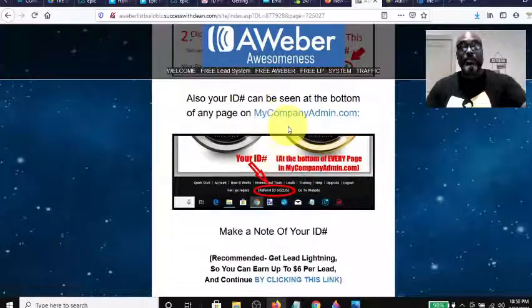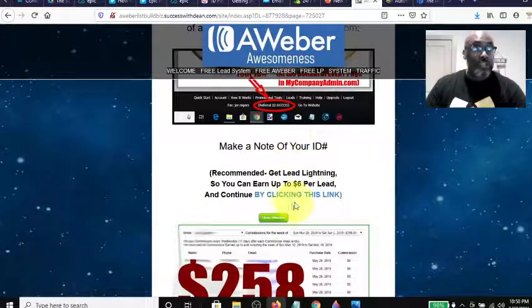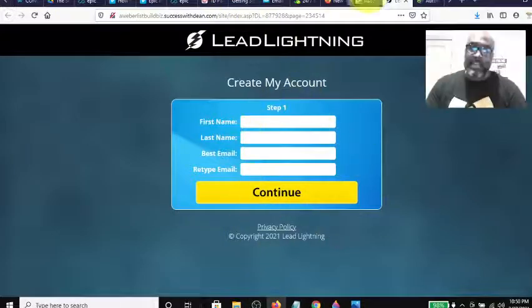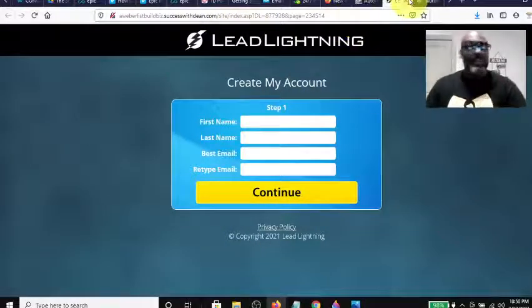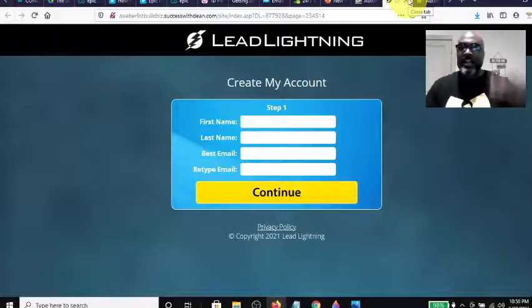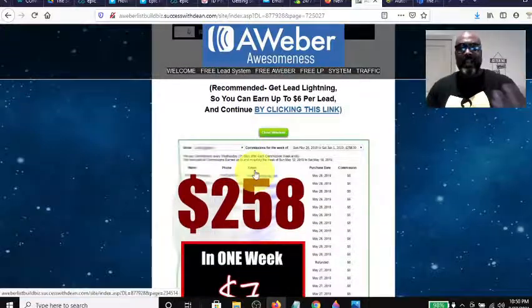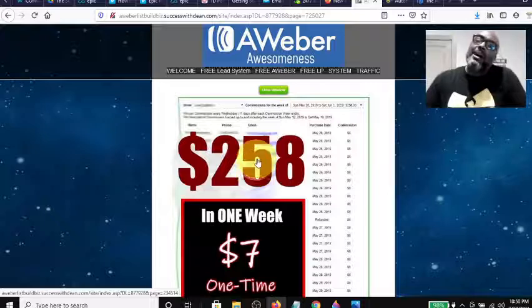He comes through here and explains exactly what you have to do to get your Lead Lightning platform all set up. He tells you that you should get it and shows you where to click. It takes you to the Lead Lightning setup — and mind you, it's only a one-time $7 payment. It has your training, other lead capture pages, and a built-in autoresponder for $7, no monthly fee. So we went from free to $7 one time, and you can make $6 commissions repeatedly, and you're still not paying for traffic yet.